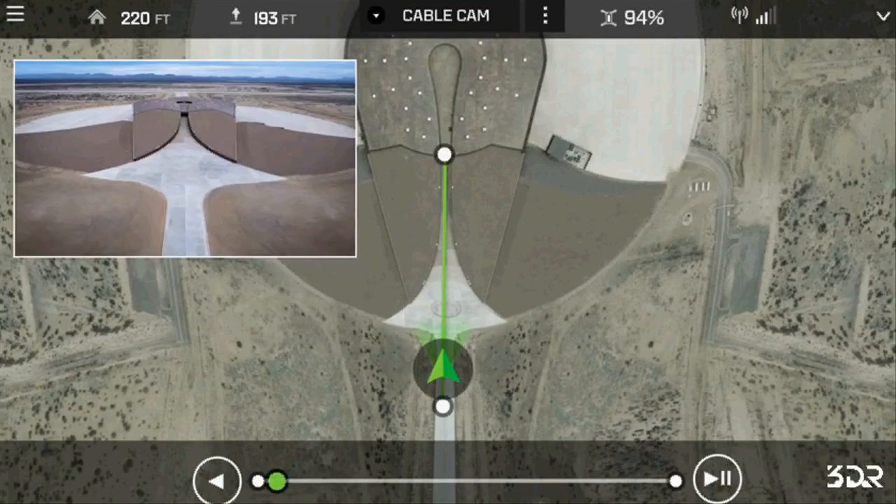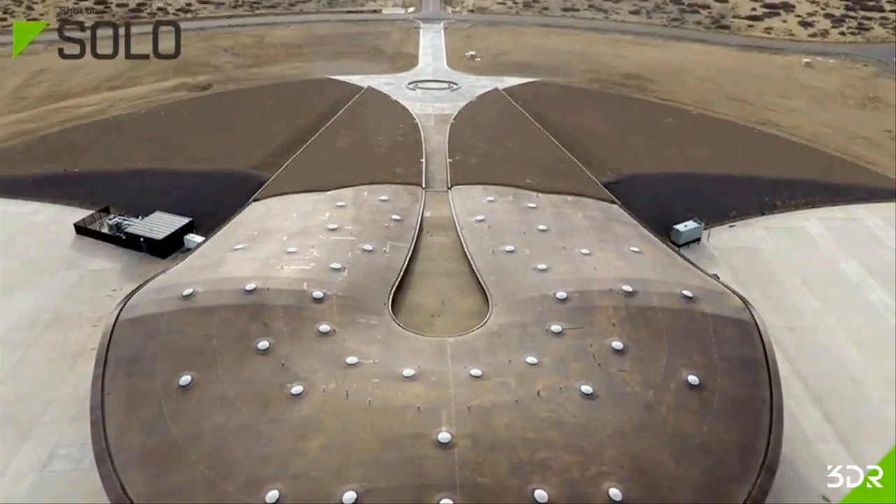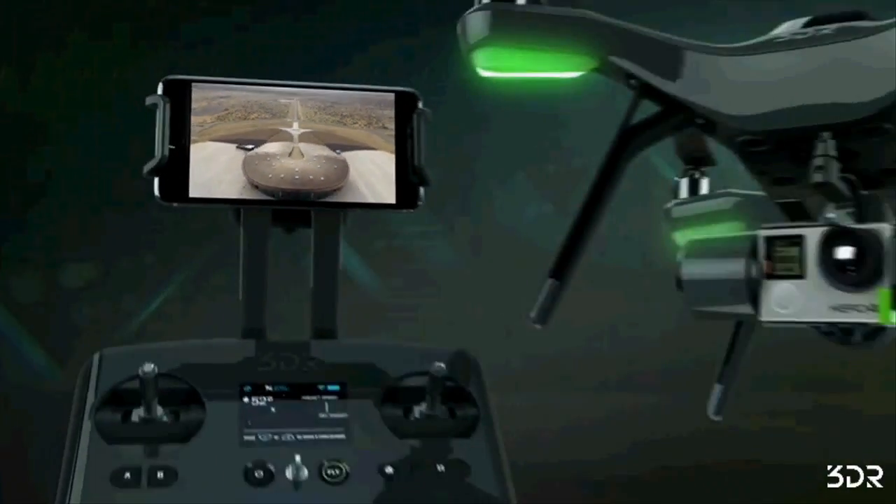The maximum flight time for the Solo is about 20 minutes with a camera and gimbal underneath it, and 25 minutes without them.